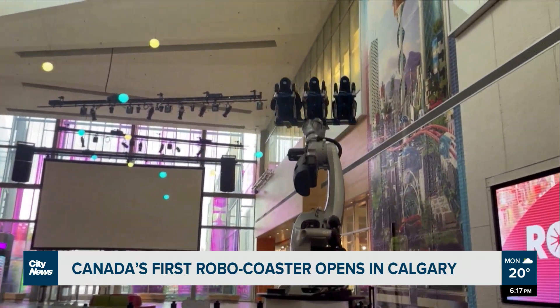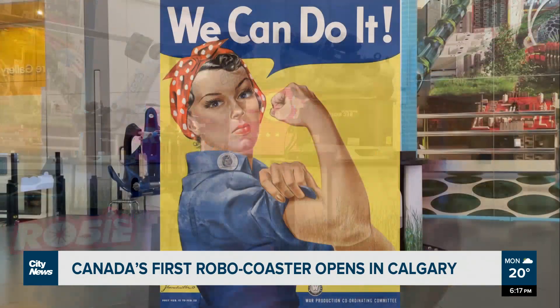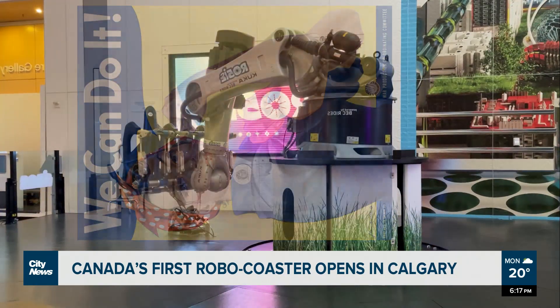The name Rosie also represents changing with the times. Rosie, named after Rosie the Riveter — she had a very strong arm, and this is a very strong arm.